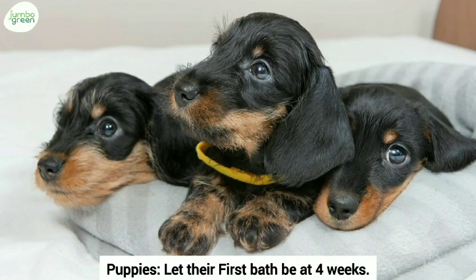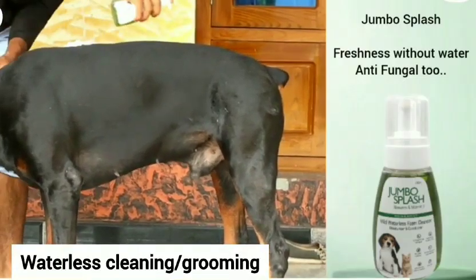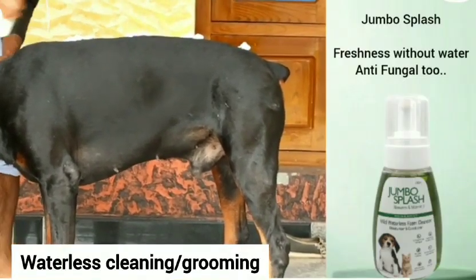Puppies: let their first bath be at 4 weeks. Avoid frequent baths and substitute with waterless cleaning.